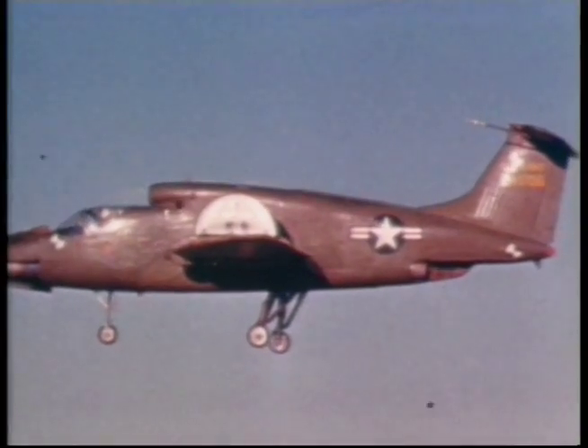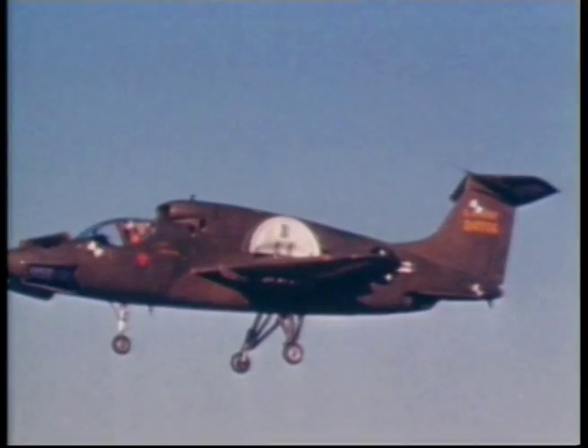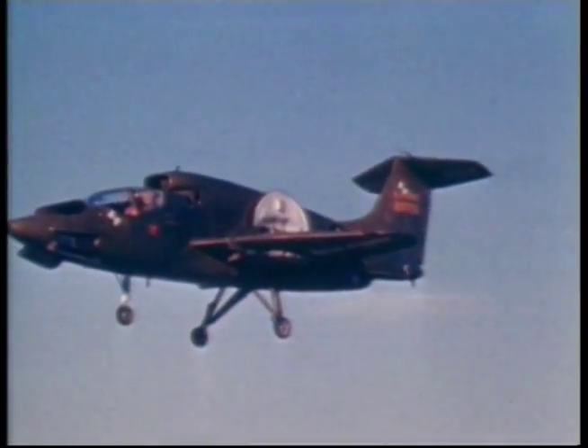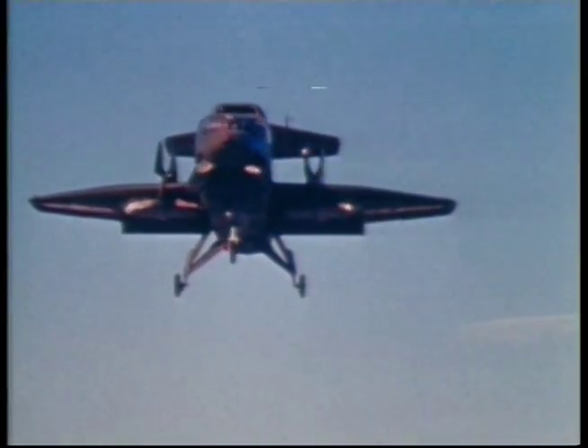This plane was extensively damaged in 1966 during trials when the dummy was ingested into a wing fan. This second plane was rebuilt as a modified XV-5B, with tests continuing until 1971.